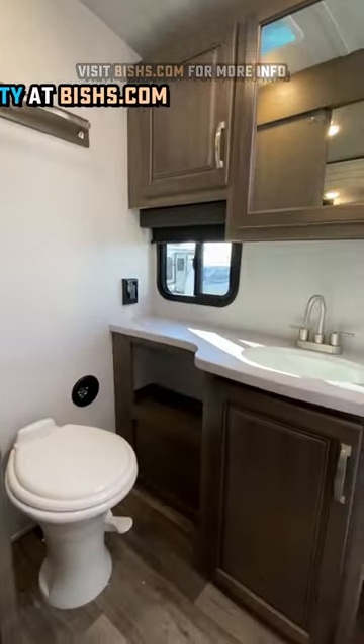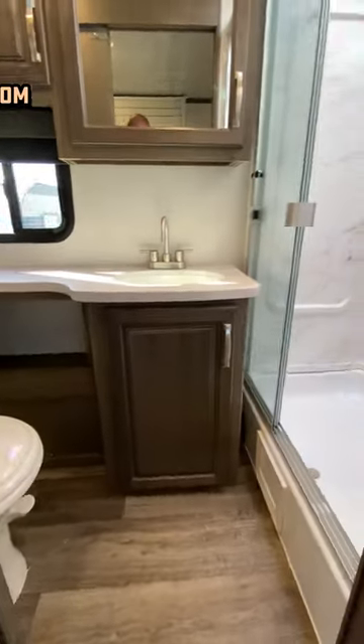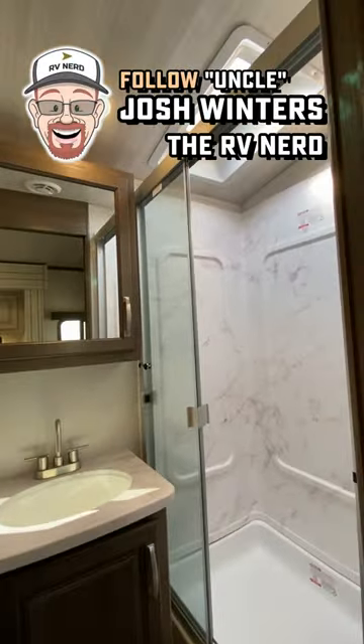One of the other things that's really awesome on this one is the bathroom is surprisingly sized, and the shower is very good if you're taller.